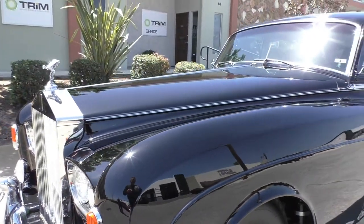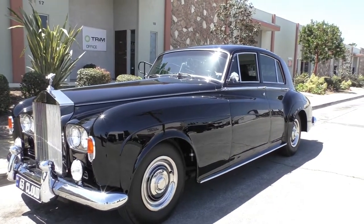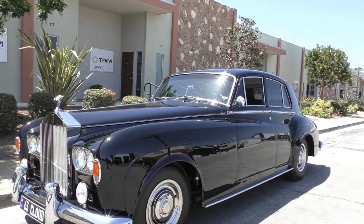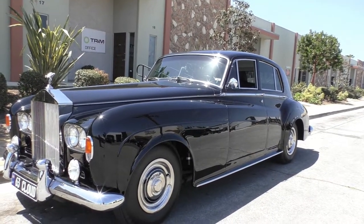Here's a neat little tidbit on these cars: the Silver Cloud 3's hood is all aluminum, and the doors and rear deck lid are all aluminum pieces as well. You definitely don't want to lean against the doors on this car.